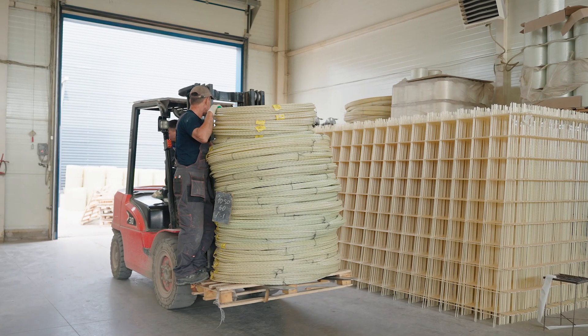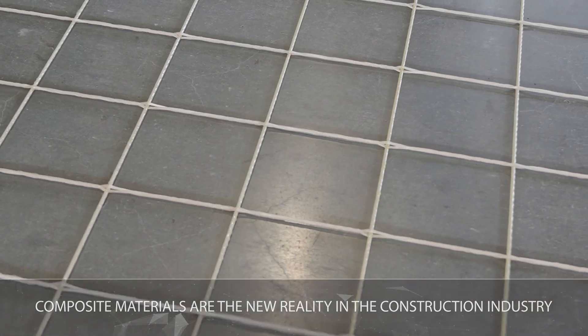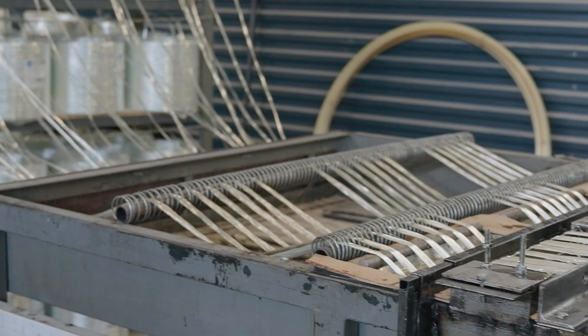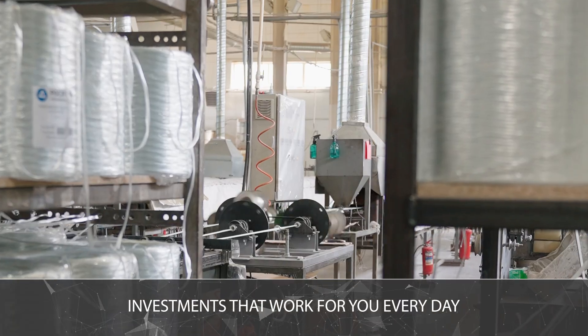Steel is heavy, elastic, and inconvenient to install. Composite weighs five times less and lasts much longer. We present to you a production line for composite mesh that continuously turns fiberglass into profit. Now let's look at the figures, components, and benefits that make the mesh production line the best investment in the composite era.